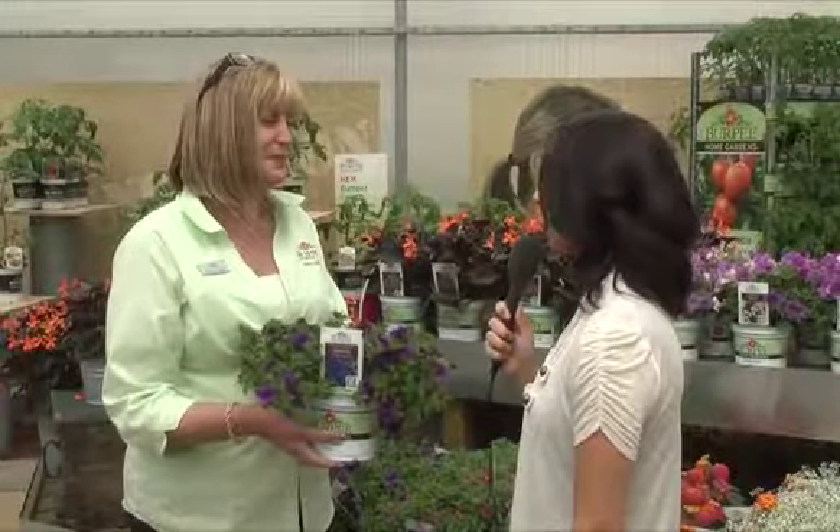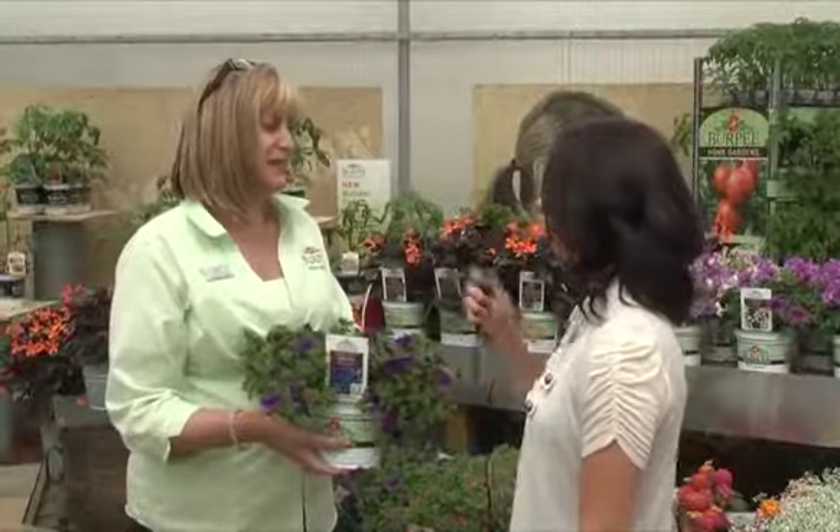So Carolyn, when I go to the garden center a lot of times my brain just goes blank and I need inspiration. Now I hear that Burpee has a great way to fix that problem. Can you tell us a little bit about it?